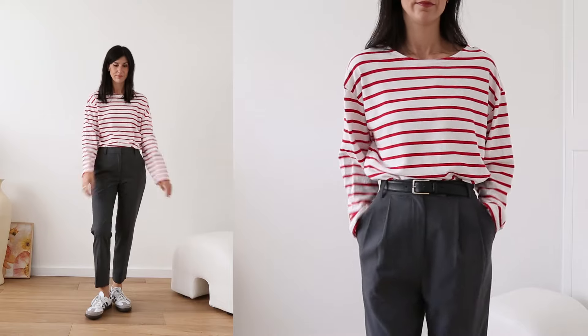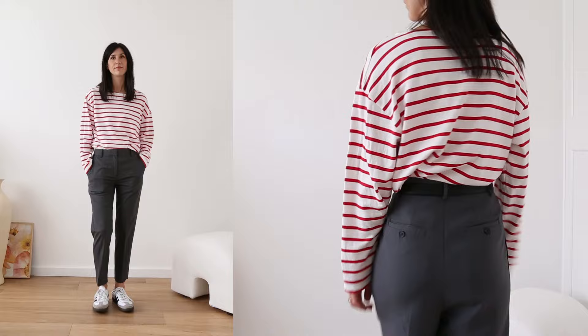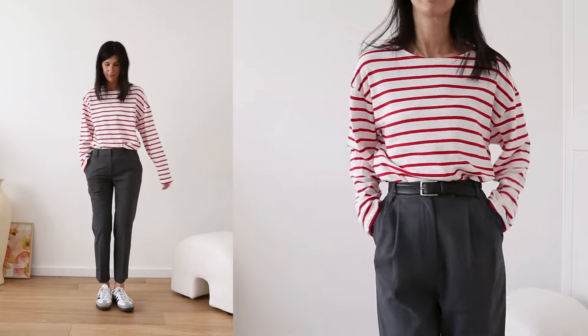I've got four options here which I feel really run the spectrum. We'll start with the first one, which is your classic printed striped top. I love this because it adds that very Parisian, very classic element to your styling. I really don't think that you can go wrong with a stripe — this tends to work back with everything.